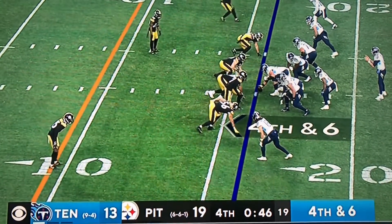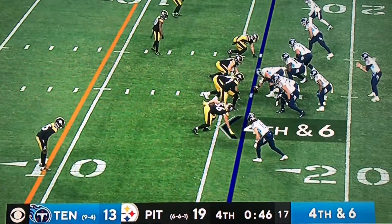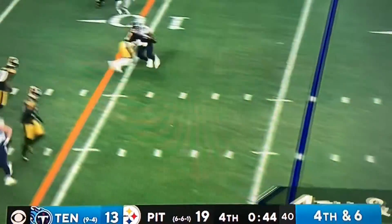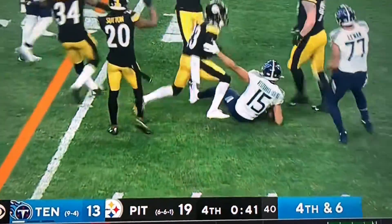Here we go, fourth and six. He's going to have to hang on to the ball for a second and try and find someone over there. Here comes the rush, here's the throw. Oh, a little tackle by Joe Hayden.